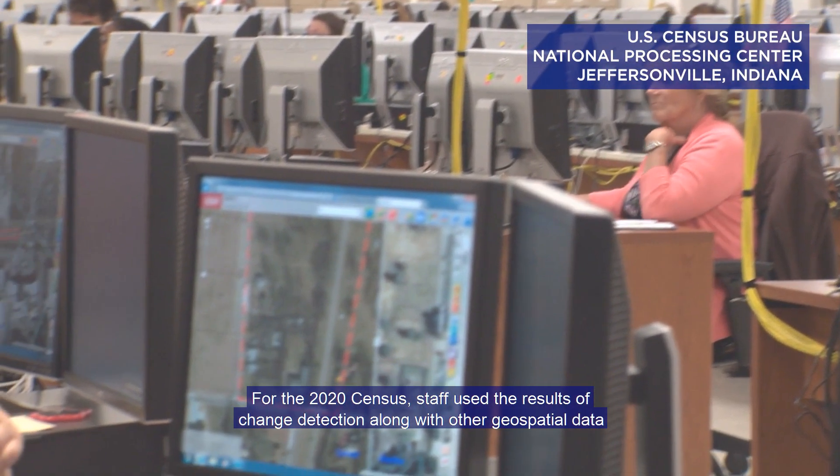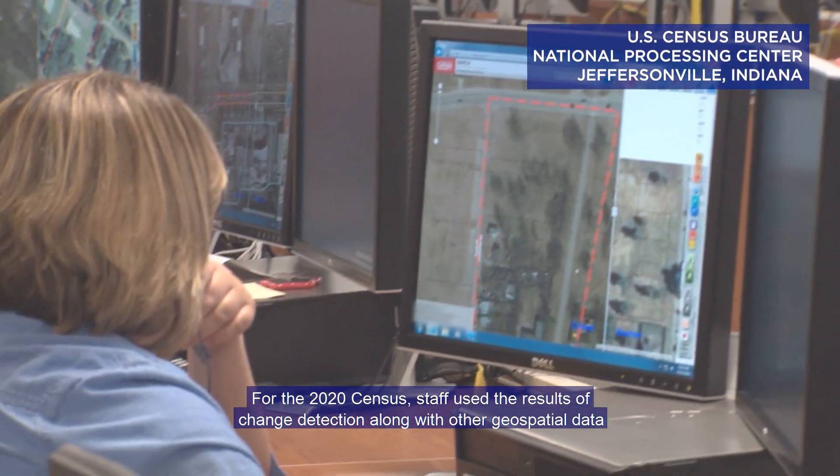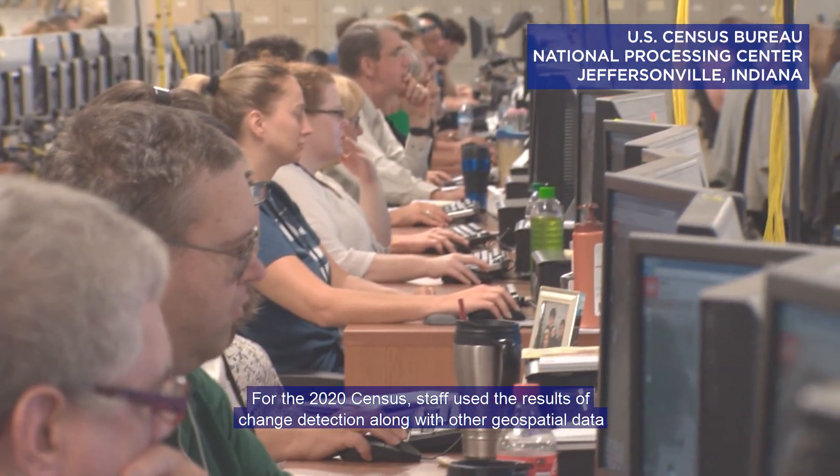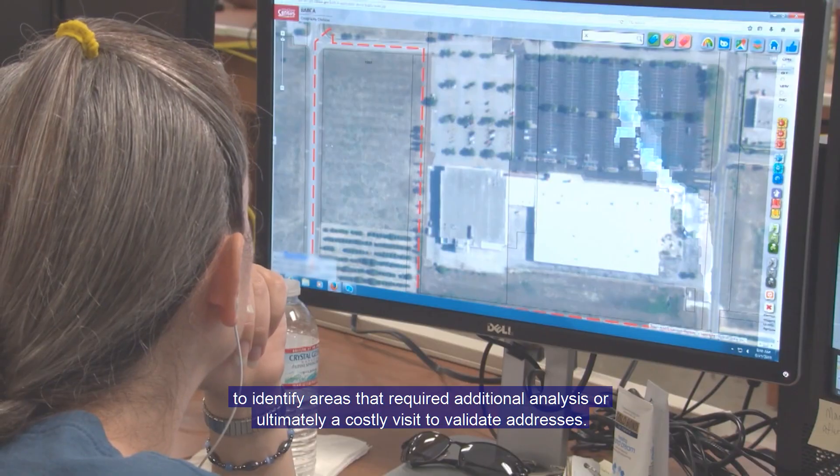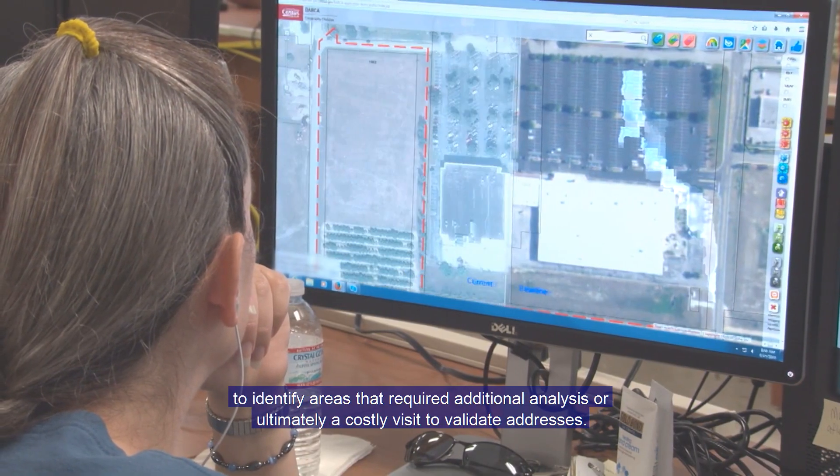For the 2020 Census, staff used the results of change detection along with other geospatial data to identify areas that required additional analysis or ultimately a costly visit to validate addresses.